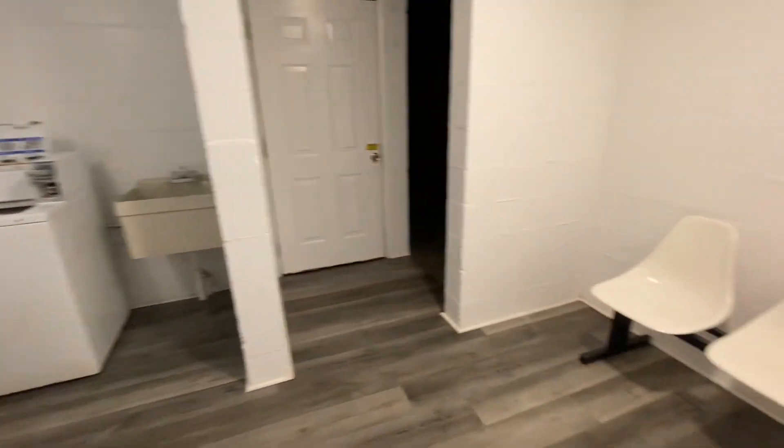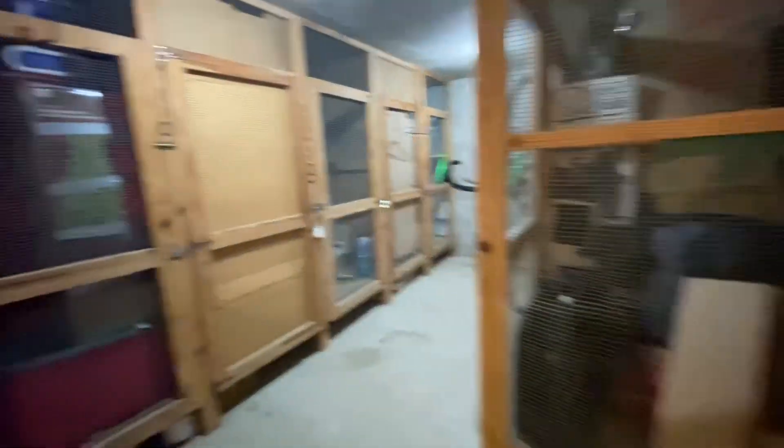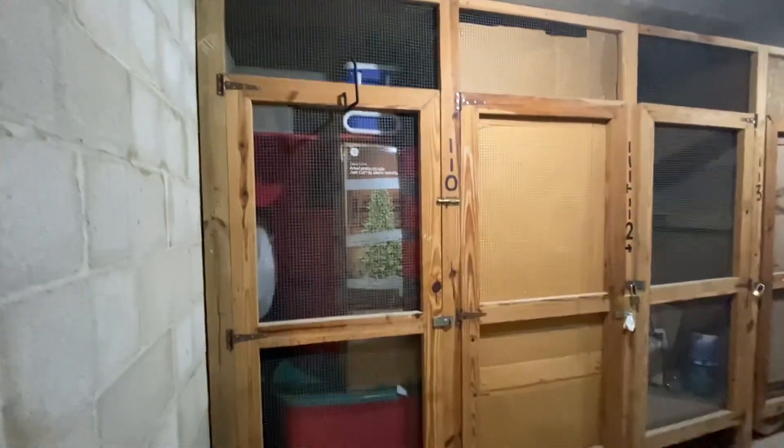Here's the laundry room and there's extra storage down here — that's for unit 110.